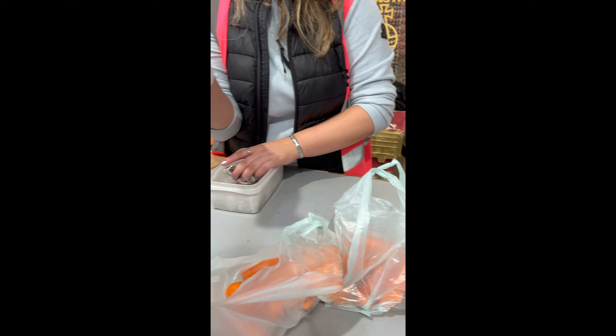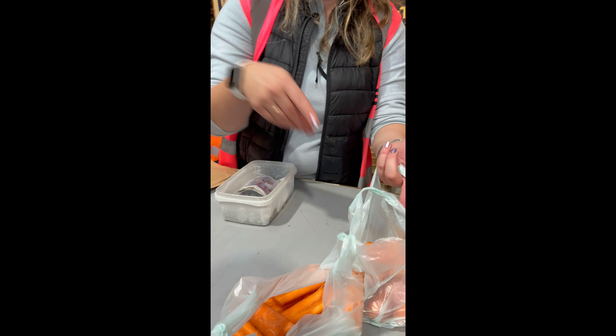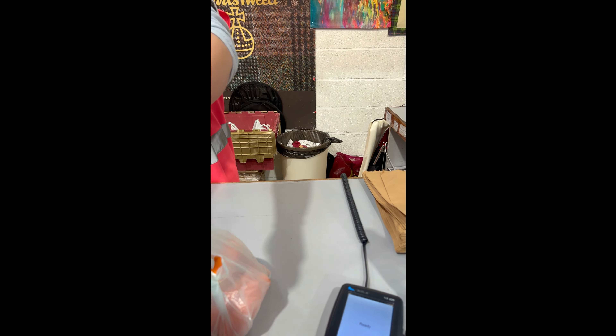Just hold it out to them like that — they'll wrap their tongues around it and they'll gently take it from you. You can pat their heads, just go touch them.